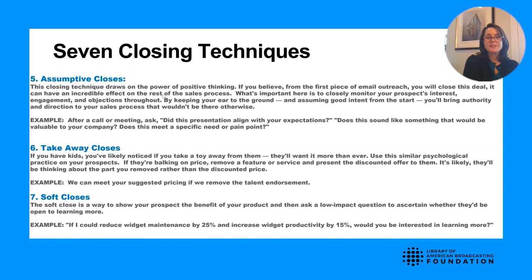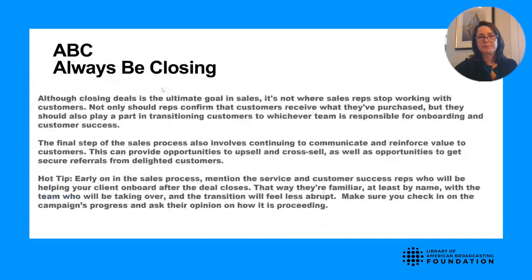And finally, the soft close — 'If I could reduce widget maintenance by 25% and increase productivity by 15%, would you be interested in learning more?' You're just trying to get them to the next step of saying yes. All of these, depending on your personality, can work in different ways. Find the one that's most authentic and comfortable to you, then practice it. Hone your technique so it comes across very naturally.